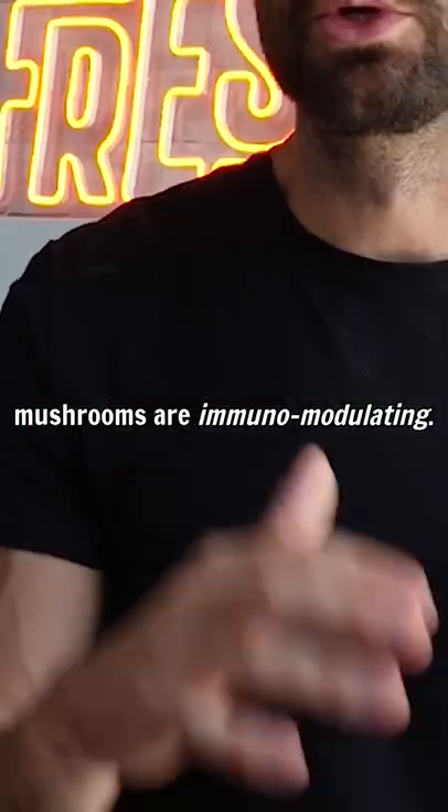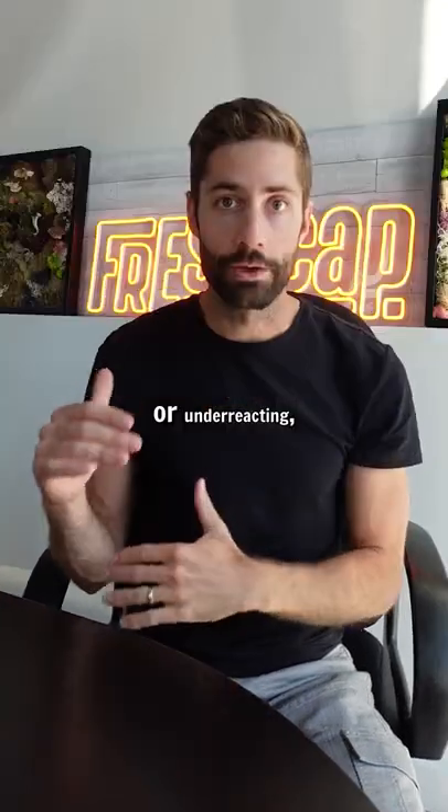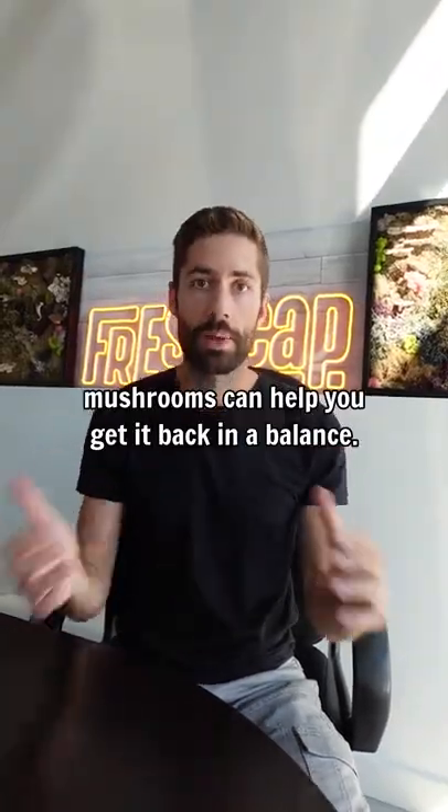The cool thing is that mushrooms are immunomodulating, so whether your immune system is overreacting or underreacting, mushrooms can help you get it back into balance.